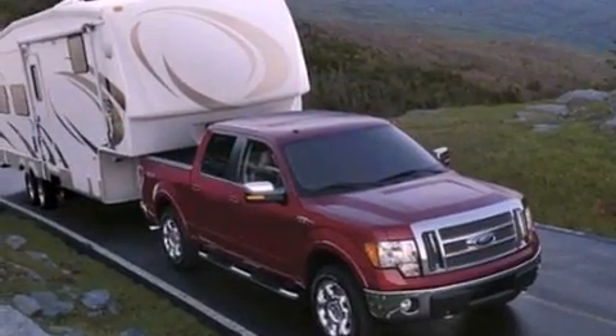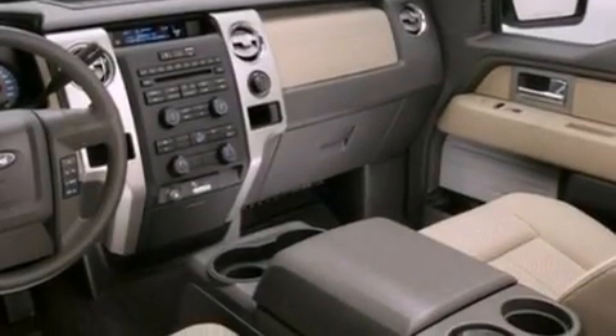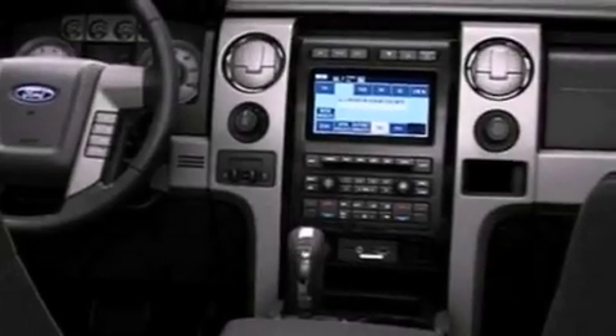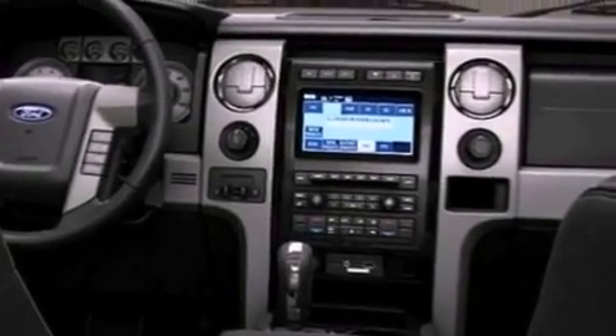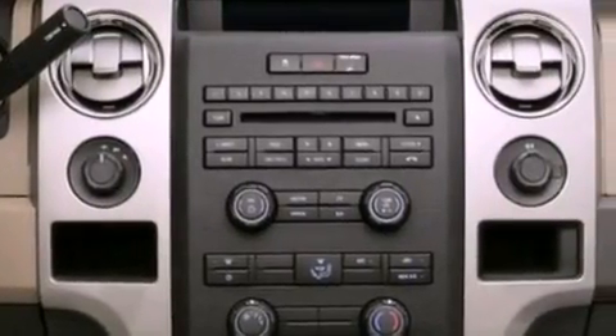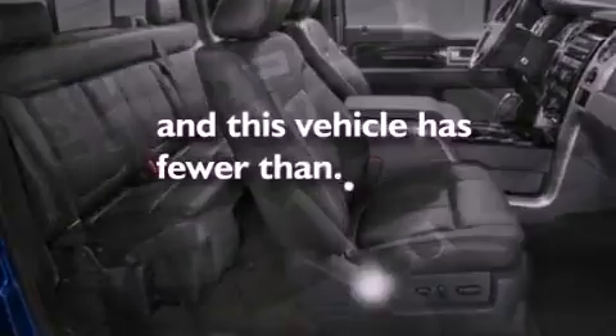Features include a double wishbone independent front suspension, a low tire pressure indicator, traction control and stability control systems, 17-inch wheels, an engine immobilizer theft deterrent system, a passenger-side vanity mirror, 12-volt power outlets, an anti-lock braking system, air conditioning, and this vehicle has less than 18,000 miles.